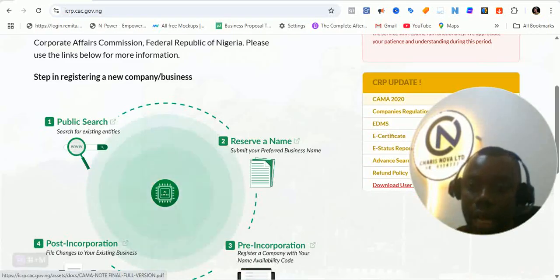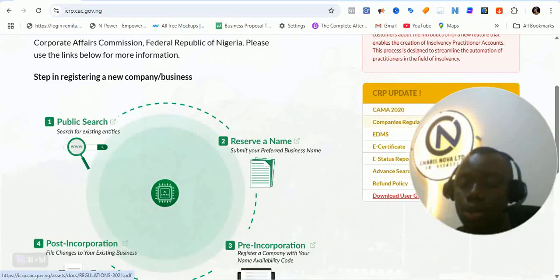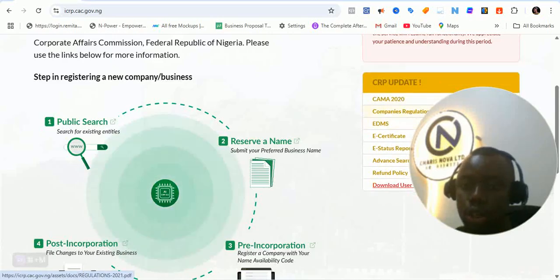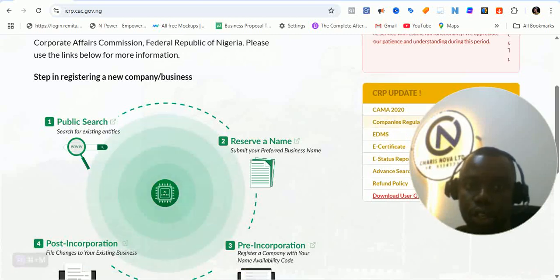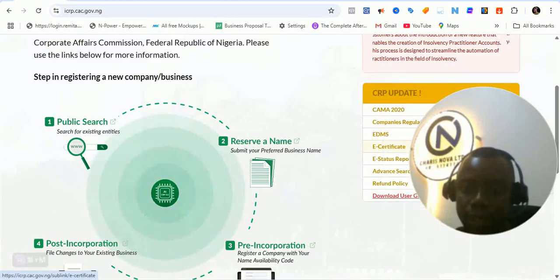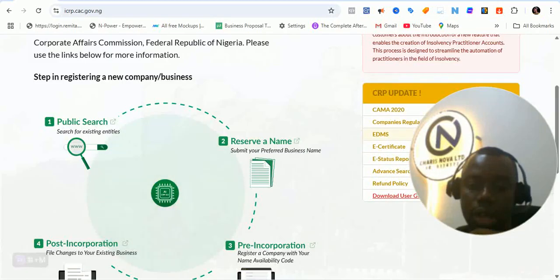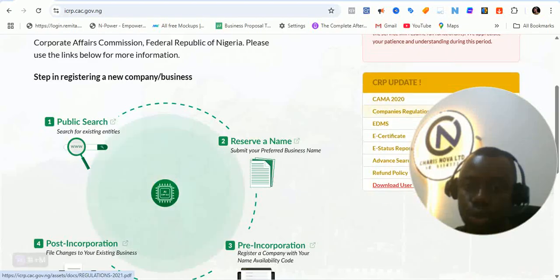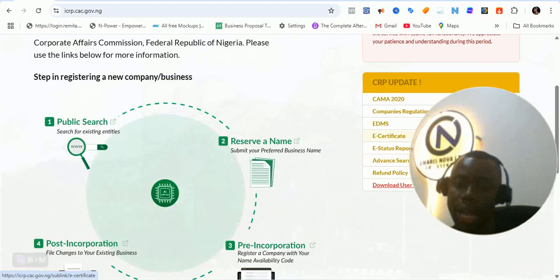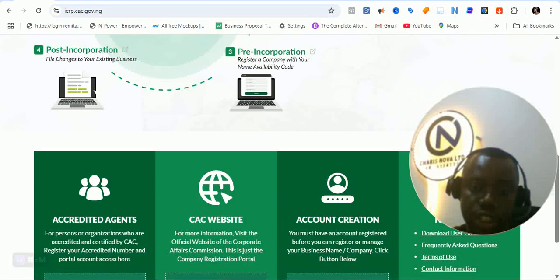You have the CAMA 2020 update. This CAMA is an update of all the laws that were passed around 2020 and the company regulation in 2021. You can go through this. There's also the EDMS, and the e-certificate — a sample template of how it looks like. There's also advanced search. There's a reform policy and a download for the user guide, which is the template that's going to guide you on how to use the portal. All these are informational resources that CAC will share.